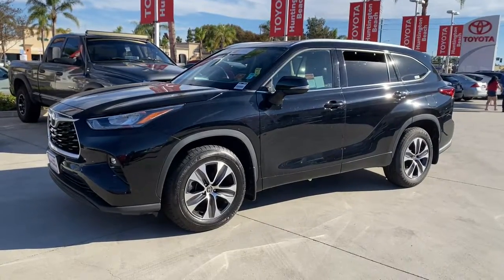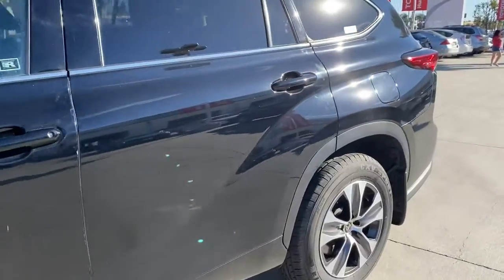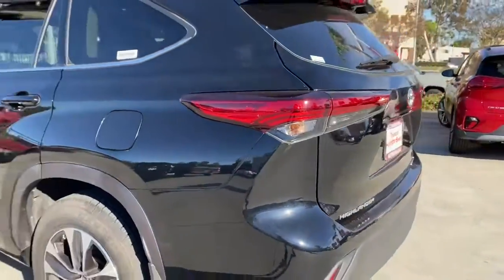You will be amazed by this 2020 Toyota Highlander. With less than 70,000 miles on the odometer, this vehicle stands out from the rest.